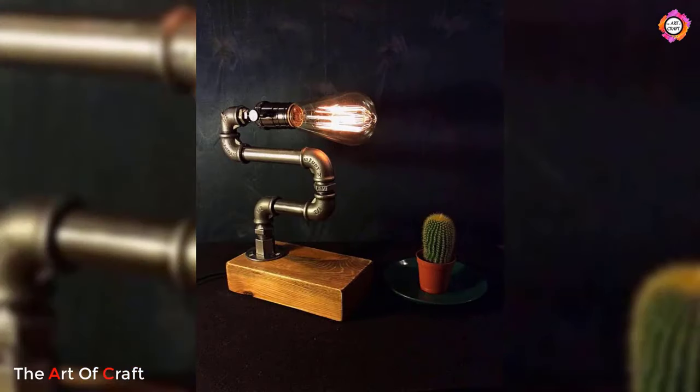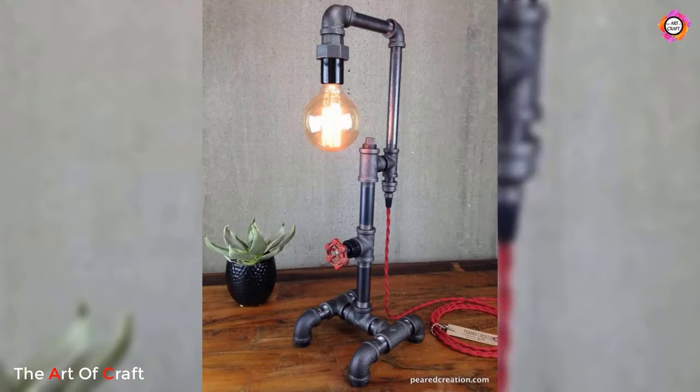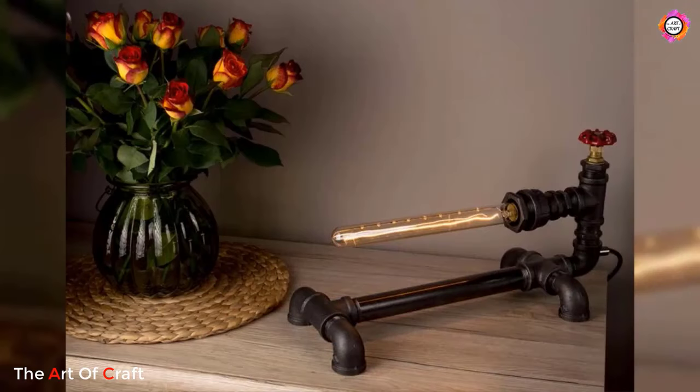Whether it's a table lamp, floor lamp, pendant light, or wall sconce, the possibilities are endless when it comes to designing with pipes.